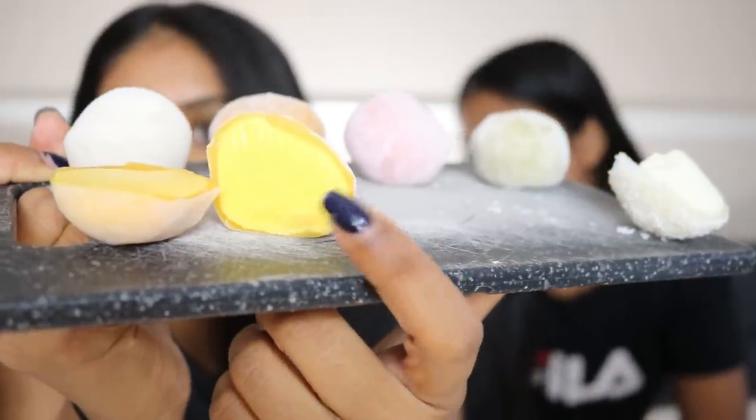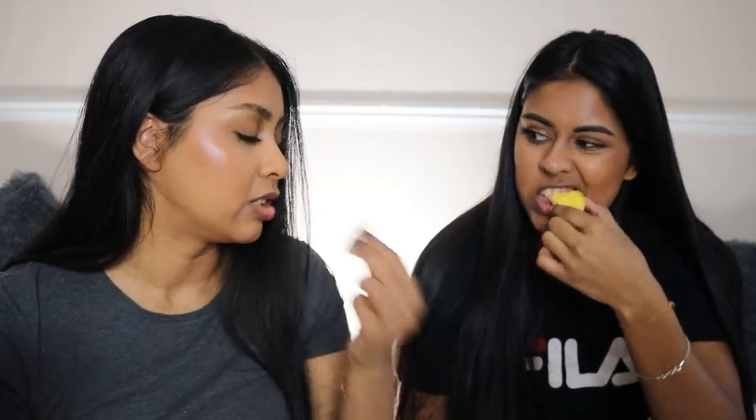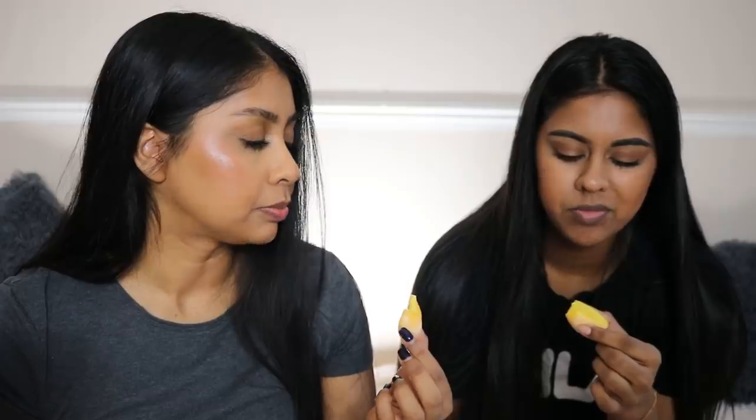This is the mango one right here. Mmm, that one's nice — it tastes just like the ice cream. I like the ice cream of the mango one but I don't like the pastry. Like in the coconut one, the pastry goes with it — the rice cake kind of works because there are sprinkles on it.